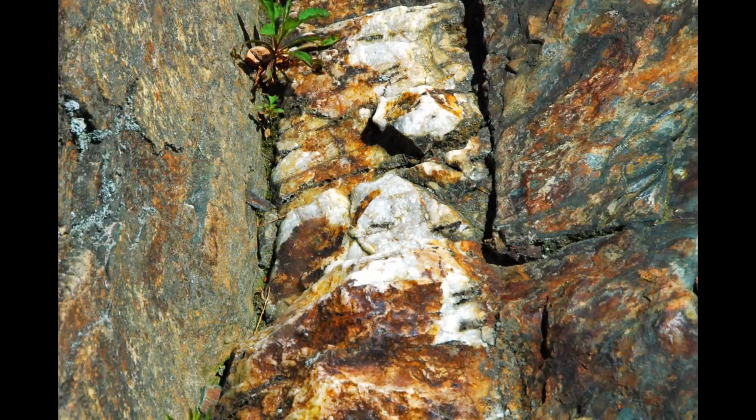The Carlin-type deposit shattered long-held beliefs about gold's geological preferences. Traditionally, gold was found in orogenic deposits, where high-pressure geological forces drove molten fluids into faults and fractures, forming high-grade gold veins rich in quartz. But the Carlin-type system was different — there were no quartz veins, no free gold, just fine microscopic gold disseminated within carbonate rocks. The gold is bound in sulphides, requiring sophisticated roasting or pressure oxidation techniques for extraction.